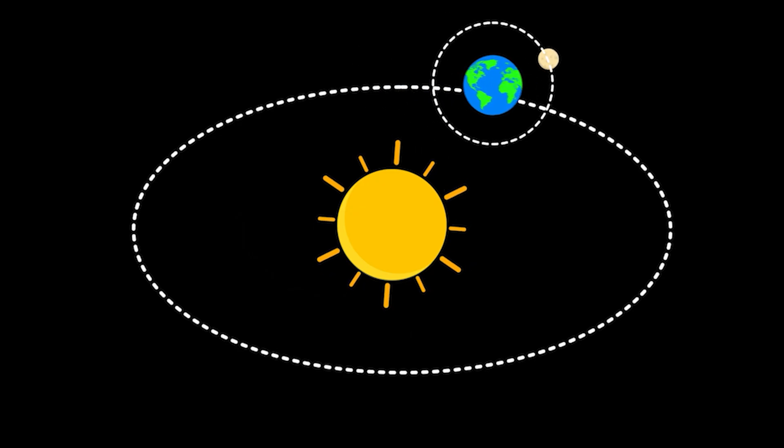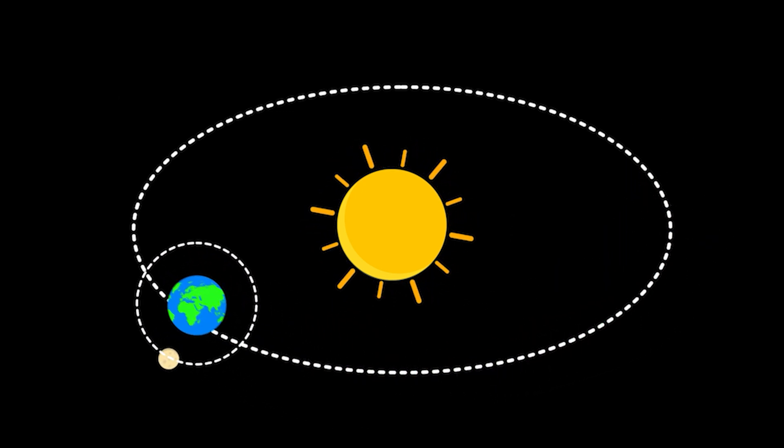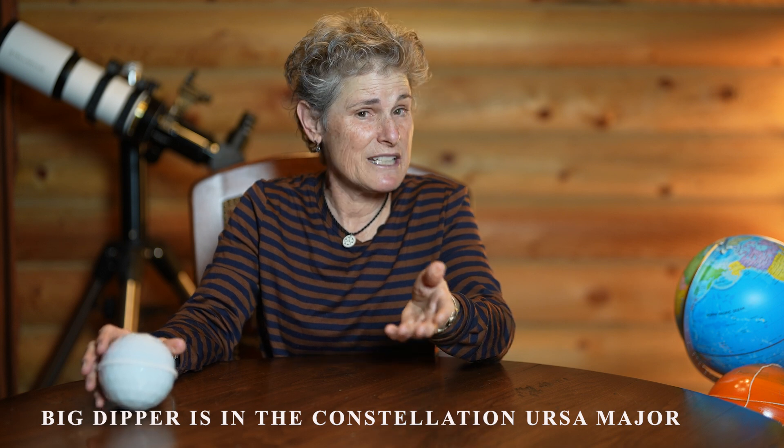But why can't you see Orion all year long? Not only are we rotating on our axis, but the Earth is also orbiting the Sun about every 365 days. So the constellations we see on any given night depend on the season, except for those that rotate very closely around Polaris. Now you know a couple of constellations: Orion, and Ursa Major — that's the actual name for the constellation the Big Dipper is part of. You know why the stars appear to move every night, and why you can only see some constellations in any given season.